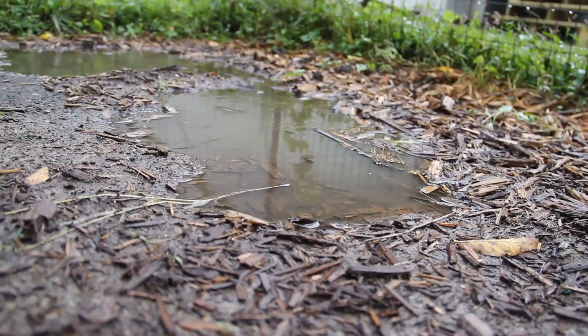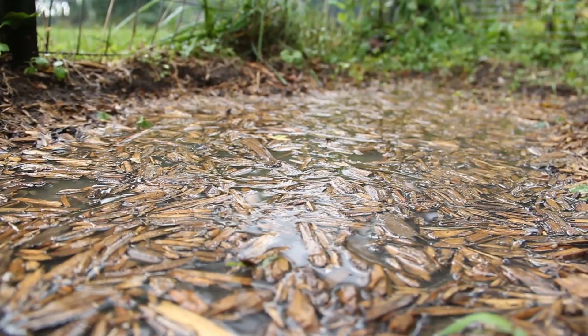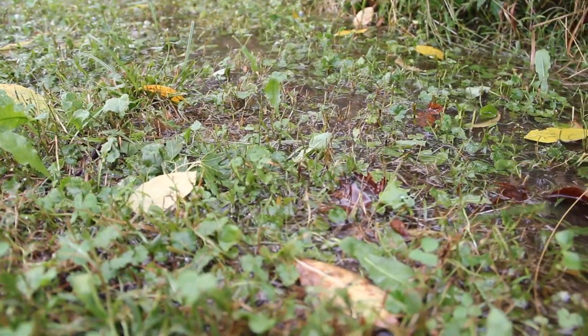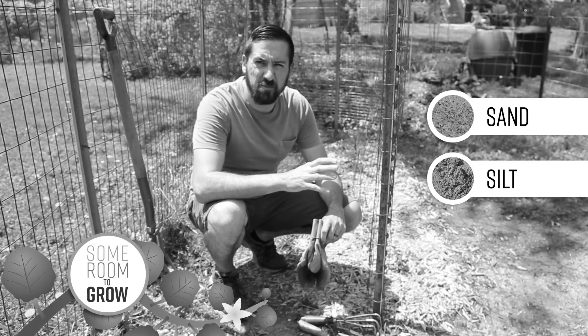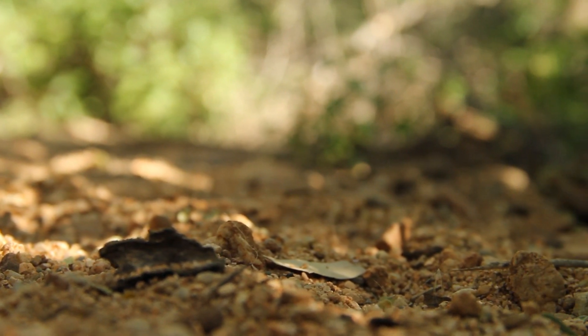We've had a few problems with slow draining soil in our garden, and I thought it may be because of a high ratio of clay, but I hadn't fully tested our soil yet, so I wasn't positive. I should have tested it a long time ago. My previous attempts to address this topic have missed the mark considerably, so my goal with this video is to provide detailed information that can help you learn more about your own soil.